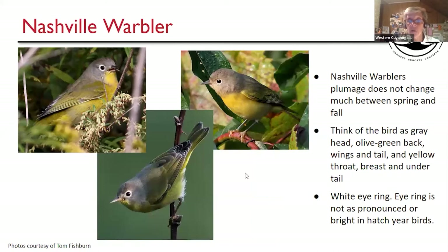Nashville Warbler — not much change, really. A little more subdued in the fall, especially females and young-of-the-year. Think of the bird as gray, olive, yellow — gray head, olive back and wings, yellow undersides on the breast and sometimes undertail, but it has a white belly. The male has a nice bright white eye ring. In fall, females and young-of-the-year will have an eye ring, but not quite as bold or bright. No wing bars, no striping on the wings at all.